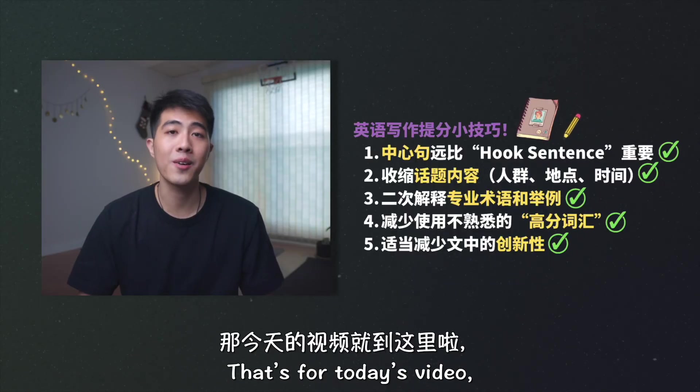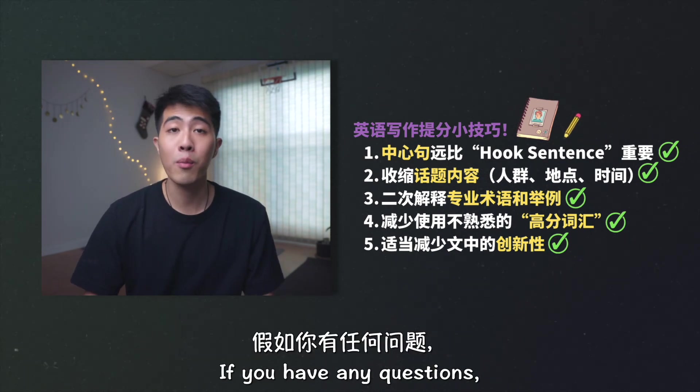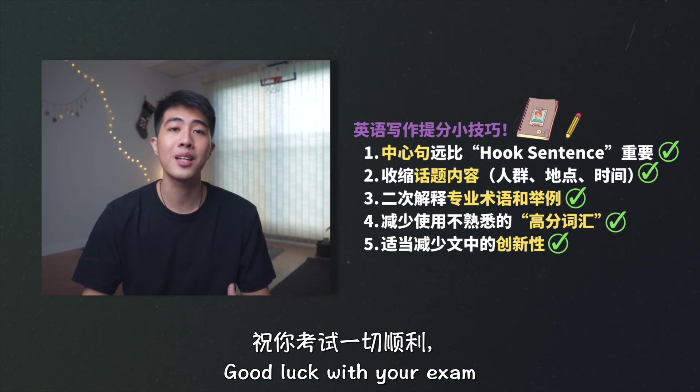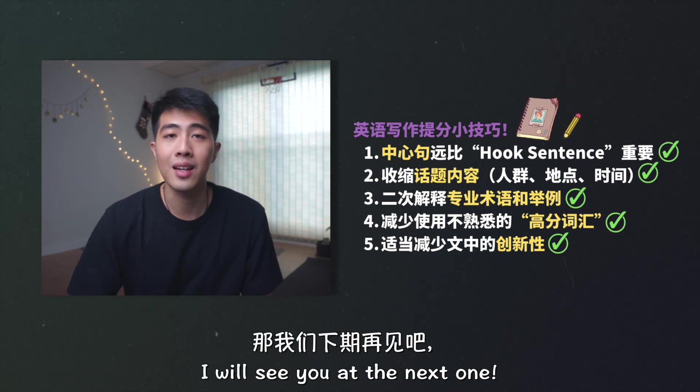So that's it for today's video and thank you so much for watching. I really hope those tips could help you to become a better writer. If you have any more questions, you can comment down below and I will try my best to answer all of them as usual. Good luck with your exams and have fun with your paper!